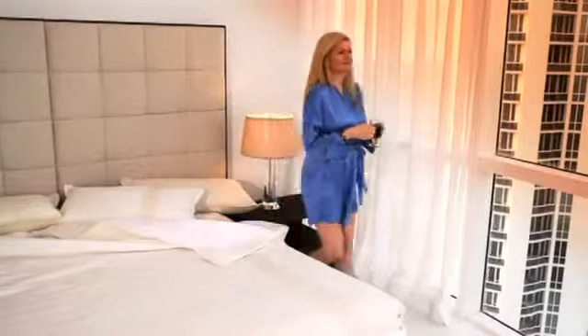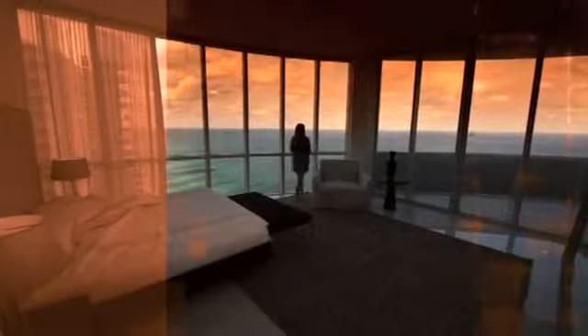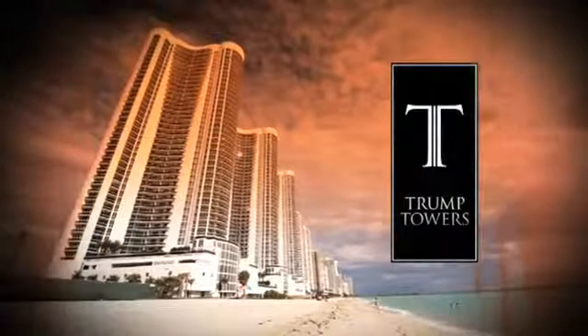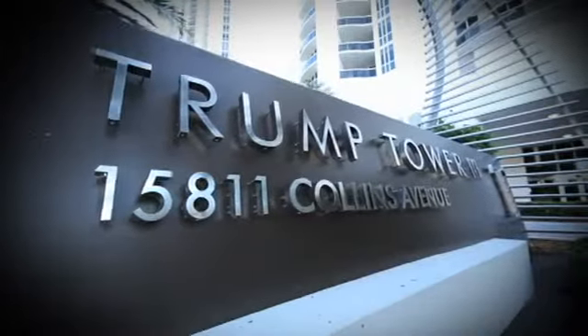Wake up every day to the enchanting open ocean view of the sun rising over Miami Beach, while relaxing in the luxury and style that is imbued in the Trump name. We welcome you to Trump Towers — South Florida's new address for Trump Luxury.